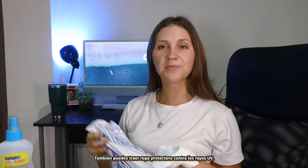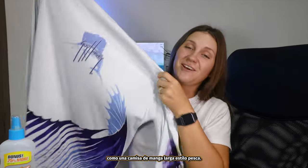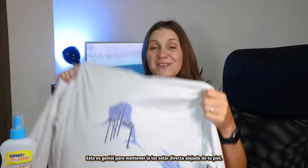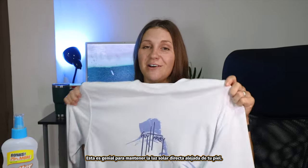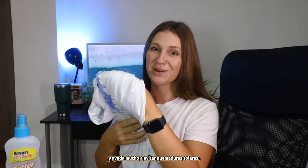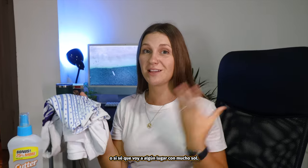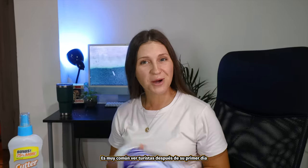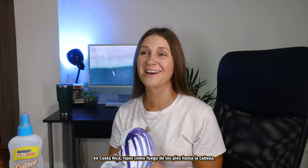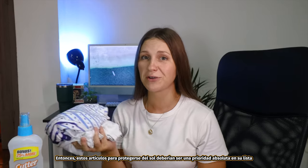You can also bring UV protective clothing such as a long sleeve fishing-style shirt. This is great to keep any direct sunlight off of your skin and again helps a lot with avoiding getting a sunburn. I love using this when I'm out fishing or if I know I'm going somewhere with a lot of sun. It is all too common to see tourists after their first day in Costa Rica fire red from head to toe. So these items for sun protection should be a top priority on your list for packing.